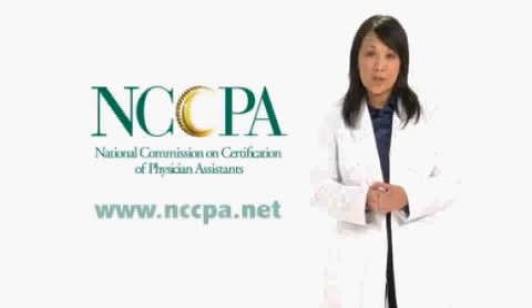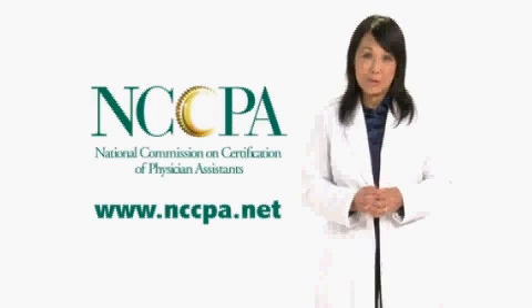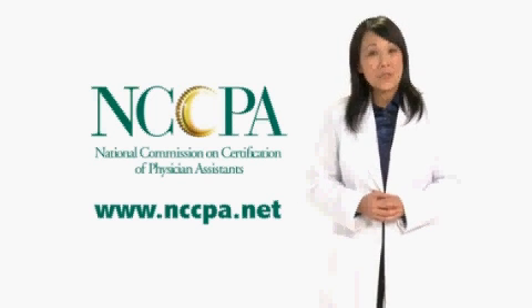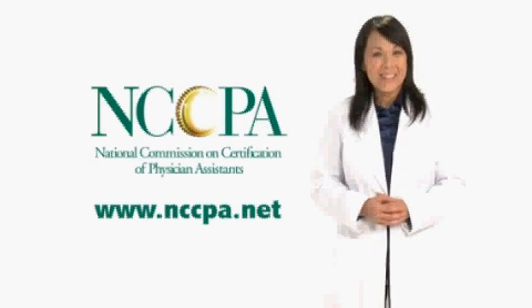I hope you gained a better understanding and feel more comfortable about taking an exam after several years. Good luck on the PANRE. Look for the other videos in this series at www.nccpa.net.